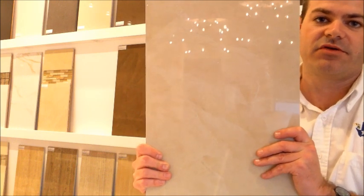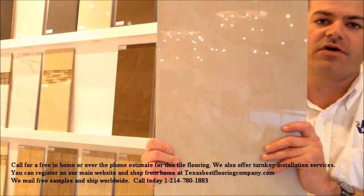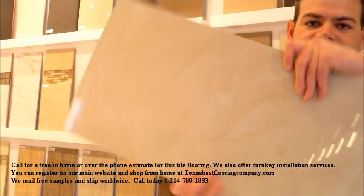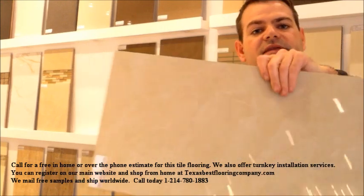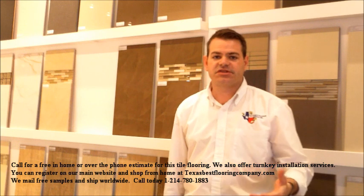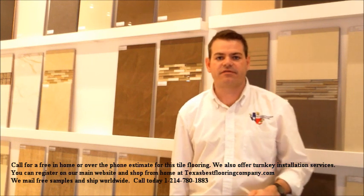Now if you just want to order the material, you can order directly from us online or you can call us at 214-780-1883. We ship nationwide, worldwide, and we have pickup locations in California, New Jersey, Illinois, Dallas, and of course we're working on Florida as well.